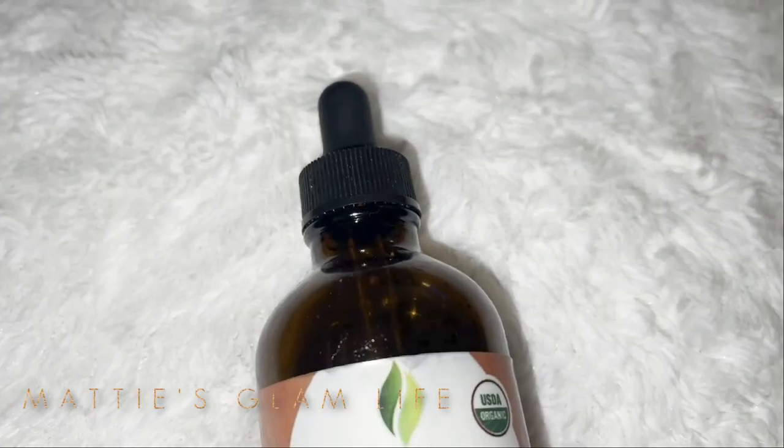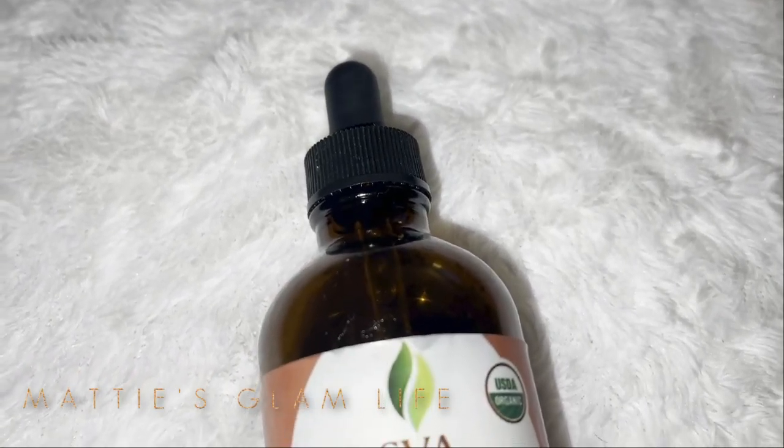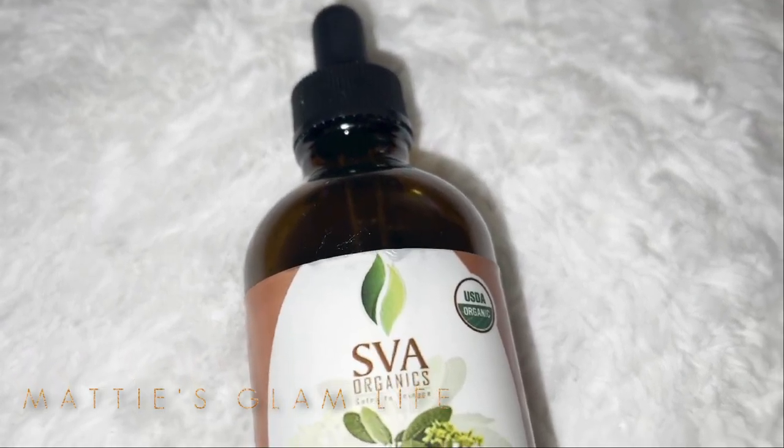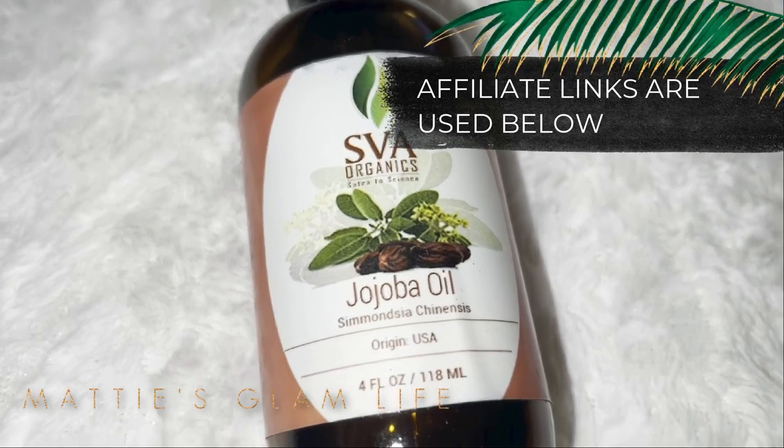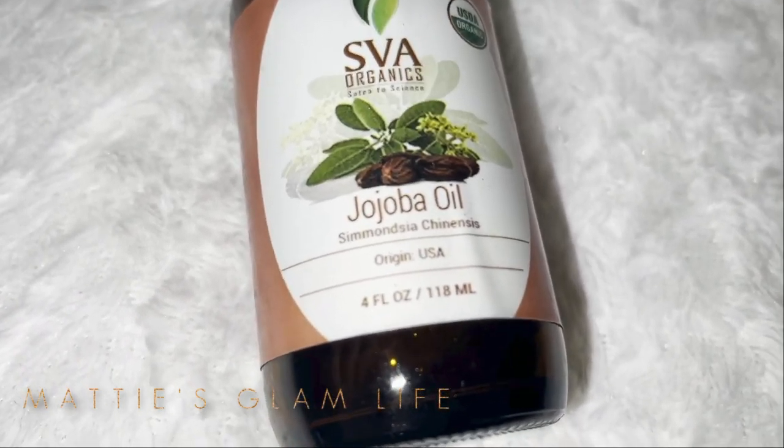The jojoba oil I'm referring to in this video is from SVA Organics, and I definitely recommend you check it out down below in the description box, because after this video I'm sure you're going to want it. Without further ado, let's get started.